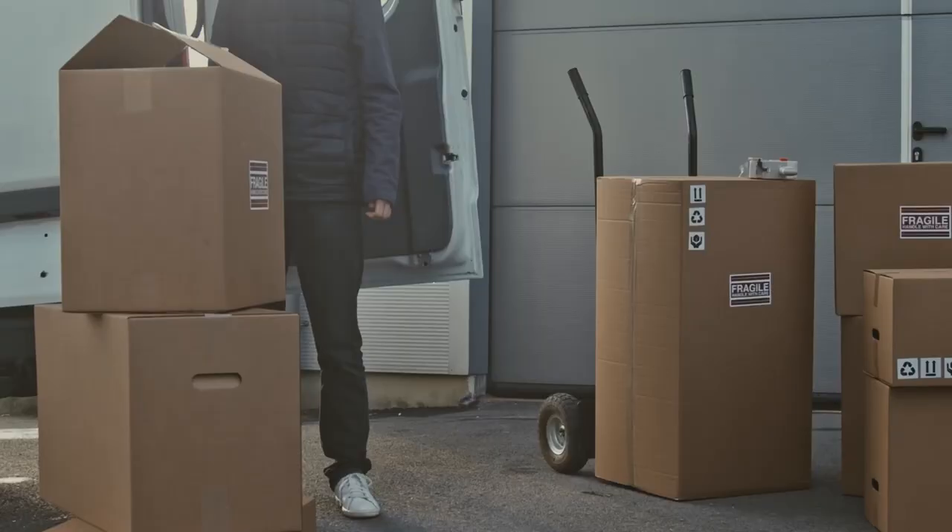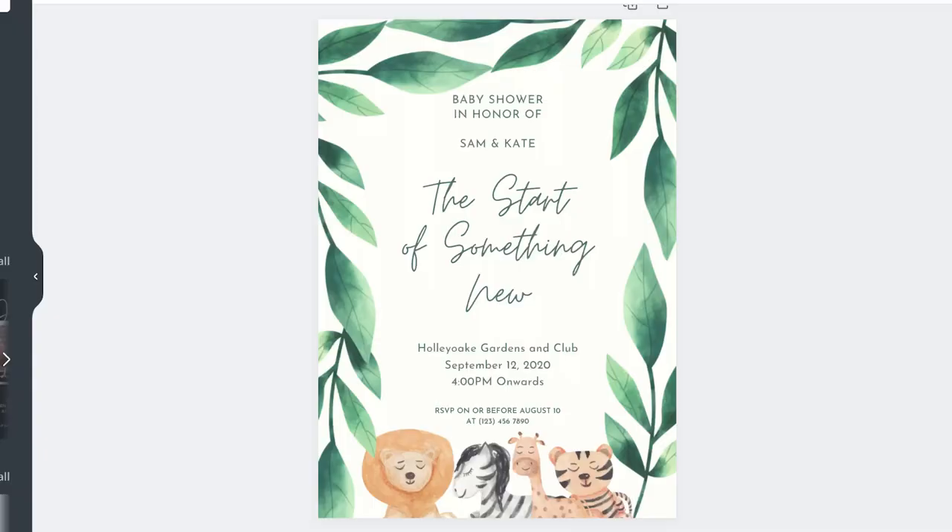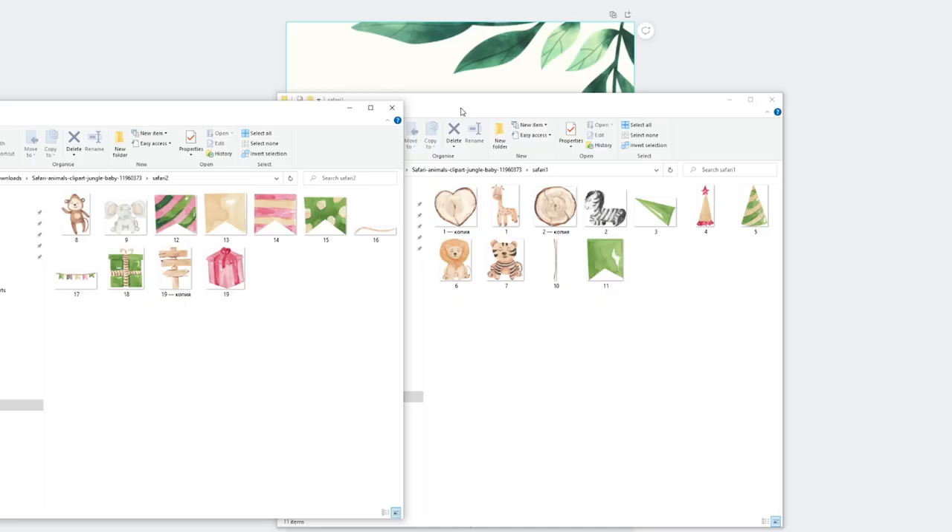Hey guys, James here back with Income Journey. In today's video I'm going to be showing you one of the most interesting digital products I've found on Etsy. This is a booming niche where lots of people are making a lot of money. It's pretty easy to get started, and I'm going to show you how to actually create these at the end of the video. If you enjoy the video give it a big like, hit subscribe if you're new, and let's jump in.